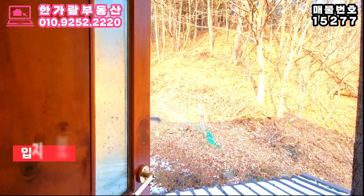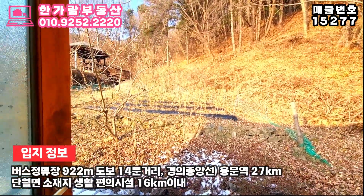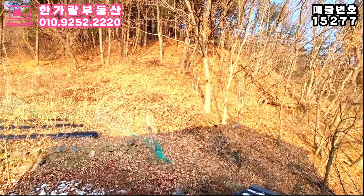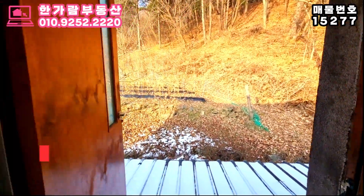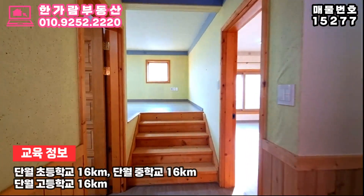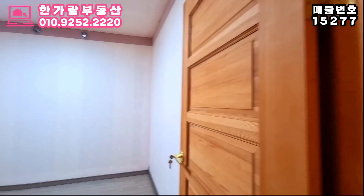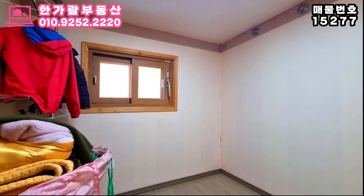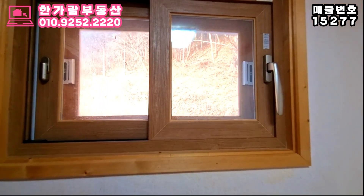버스 정류장은 도보 14분 거리에 있고, 전철역으로는 용문역이 있는데 차량으로 30분 정도 가셔야 한답니다. 단월면에 위치한 편의생활 시설은 차량 20분 이내 진입이 가능해요. 위치상 조금 깊게 들어오는 주택이다 보니 축사나 혐오 시설은 전혀 없고, 조용한 곳에 자리 잡고 있어 휴식과 쉼이 필요하신 분들께 적극 추천드릴 만한 주택입니다.